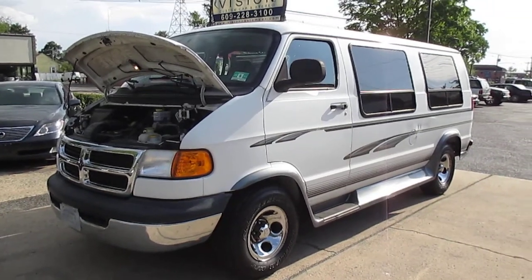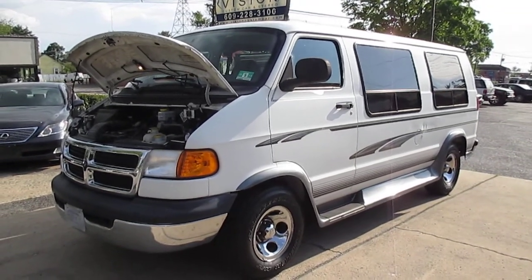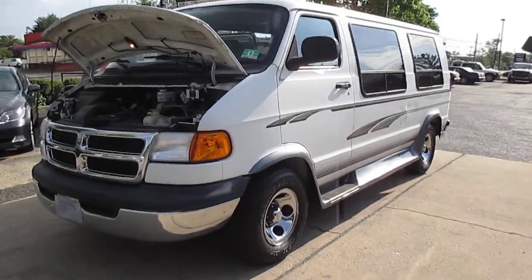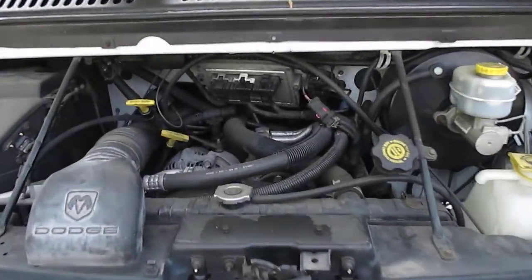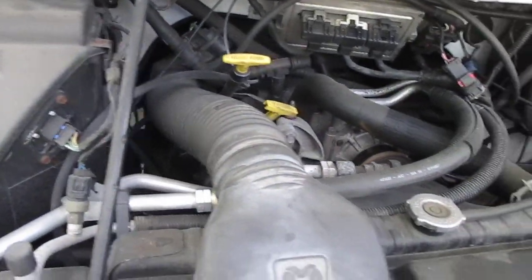This is our video walk-around of our 2002 Dodge Ram wheelchair-equipped van. I'm going to start off by looking under the hood. No noises or vibrations.